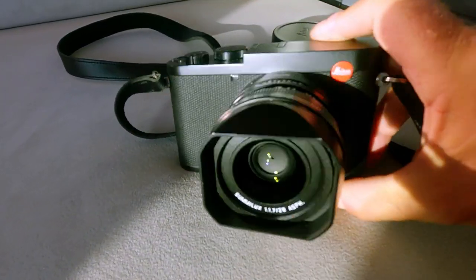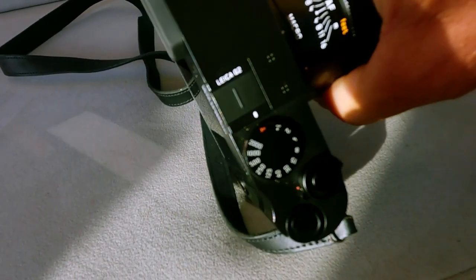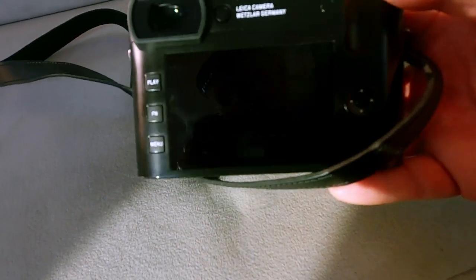Camera of choice today is the Leica Q2, just because it's quick, it's easy, it does what it says on the tin — it makes nice photographs and does them without any fuss. Let's just wander down the beach and see what we come up with.